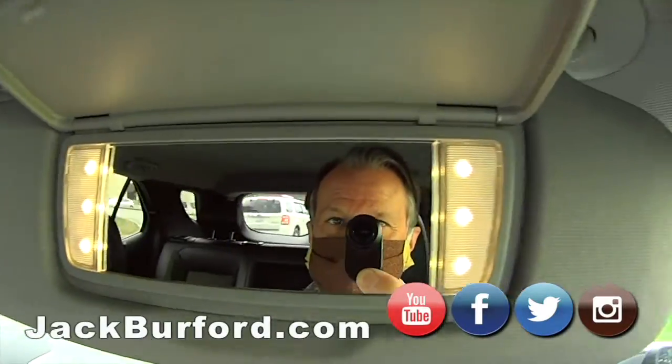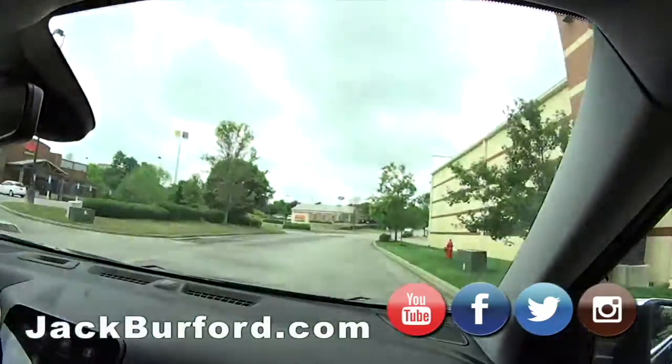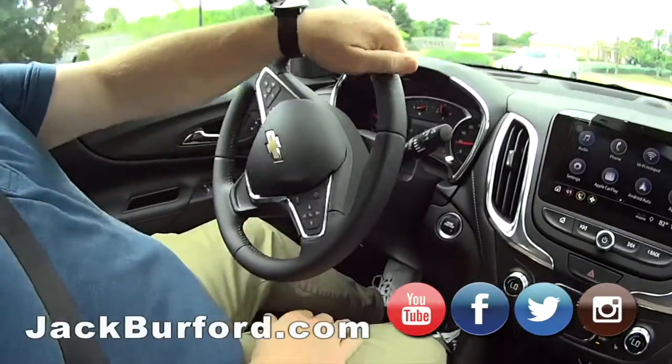Let's check out these illuminated fancy mirrors — look at that elegance right there. We're going to be happy we showed that slowly. And the telescopic steering wheel — I like the steering wheel close to me. Cool.